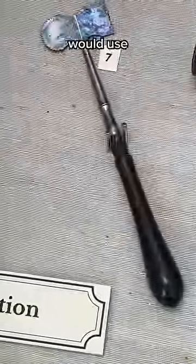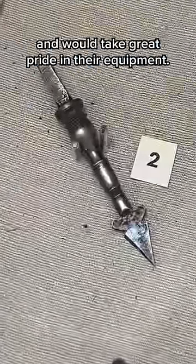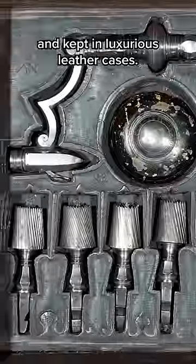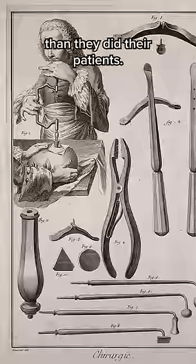Surgeons in the 19th century would use custom-made tools like these to perform these operations and would take great pride in their equipment. They were decorated in ivory or tortoiseshell and kept in luxurious leather cases, so there was a very good chance the surgeons took better care of their equipment than they did their patients.